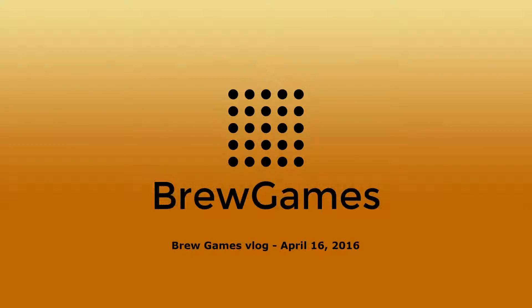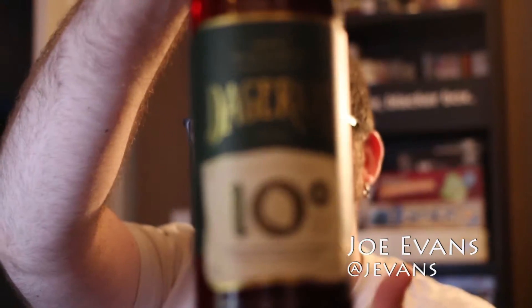Hey! Vloggin here! Hey guys, Joe here from Brewgames, back with another vlog. And today we've got a special beer for you. We're bringing you the Daikorad 10 Degree.